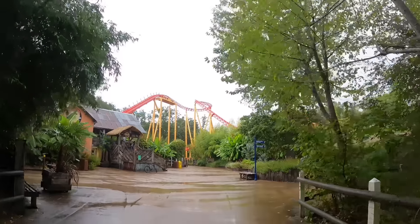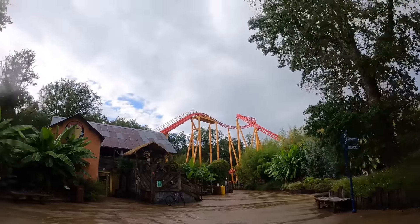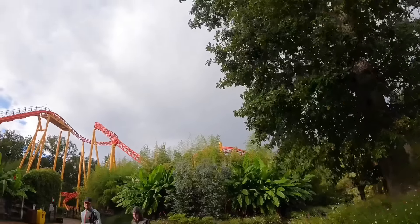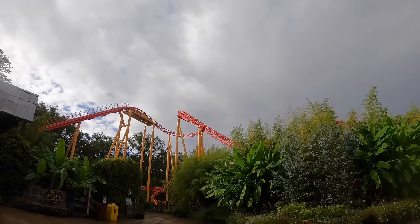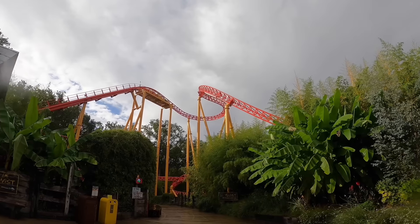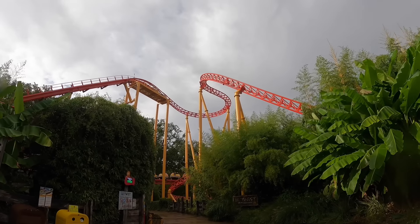Look at that — it looks fantastic. This is Twist, a Mack rides spinning coaster. Good to see the sun coming out a little bit more. If this looks familiar to you, it's because it probably is — this is a clone of Dwarvelwind at Toverland in the Netherlands, which I have experienced before. So this isn't a new layout to me, but as someone who really likes Dwarvelwind, I'm sure I'm going to really like this too.